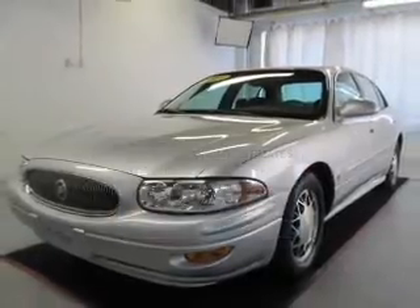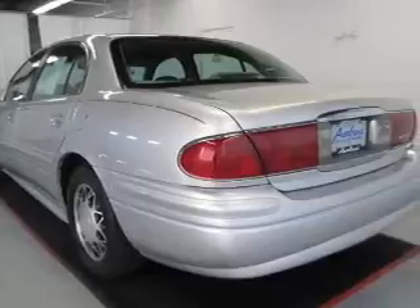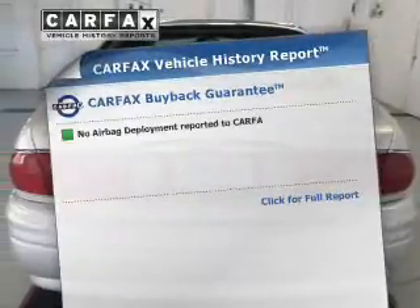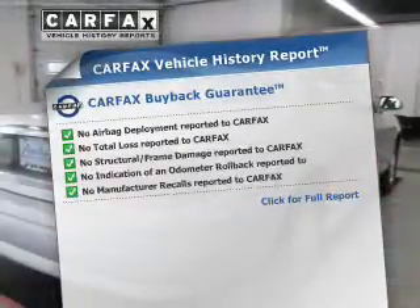The powertrain includes front-wheel drive with a reliable six-cylinder engine driven by an automatic transmission. Brake safely with the anti-lock braking system. Know the history on this ride and greatly reduce your buying risk with the included Carfax Vehicle History Report.